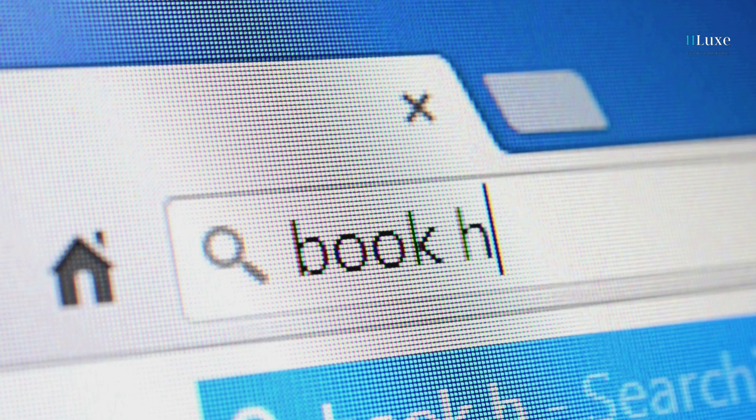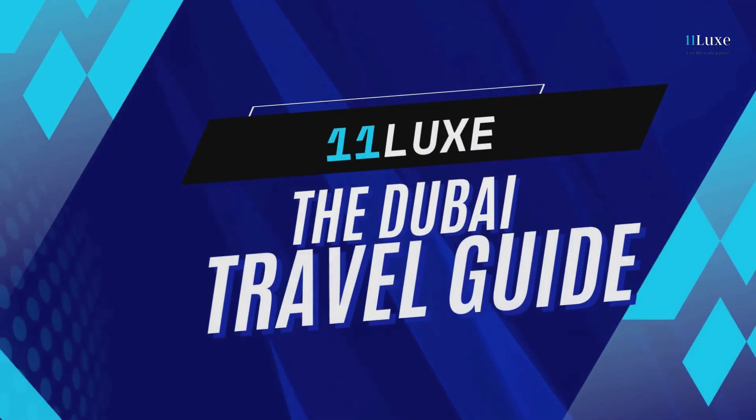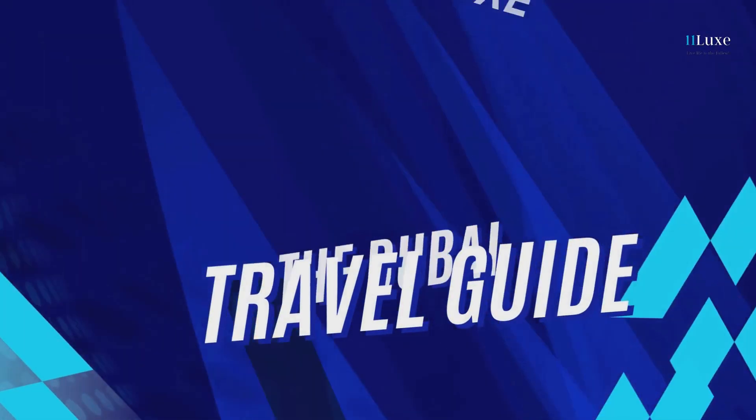Planning your Dubai getaway can be a daily tab-checking marathon. But fear not — 11 Lux, the Dubai Travel Guide, has your back.